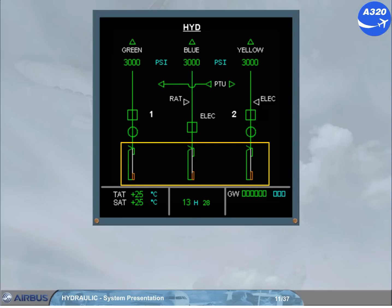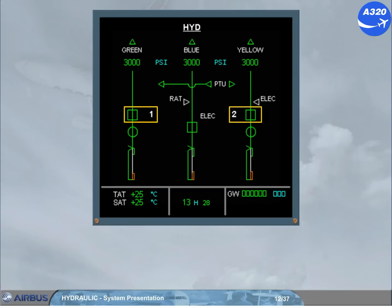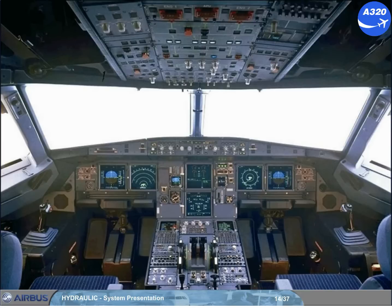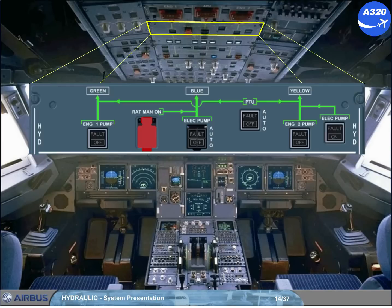On the ECAM hydraulic page you can identify: reservoirs, fire shut-off valves, engine-driven pumps, electrical pumps, the RAT, the PTU, and pressure indications. The controls for all these components are located on the overhead hydraulic control panel. Let's compare the ECAM hydraulic page with this panel.